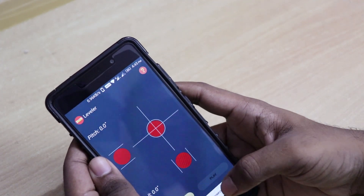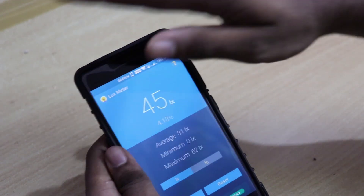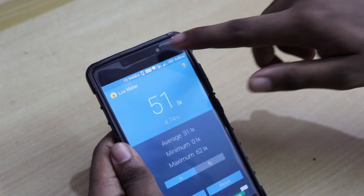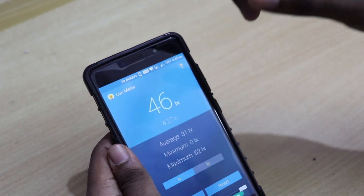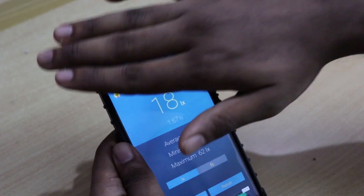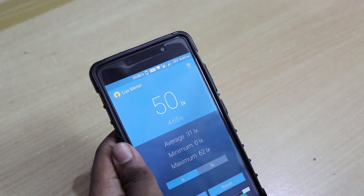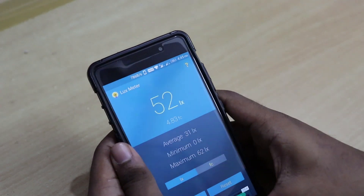The leveler is also nice. Then we have time zones and the lux meter. The lux meter calculates how much light is coming through your sensor — if I close my hands you'll see the reading decrease, and if I take my hand away it increases.